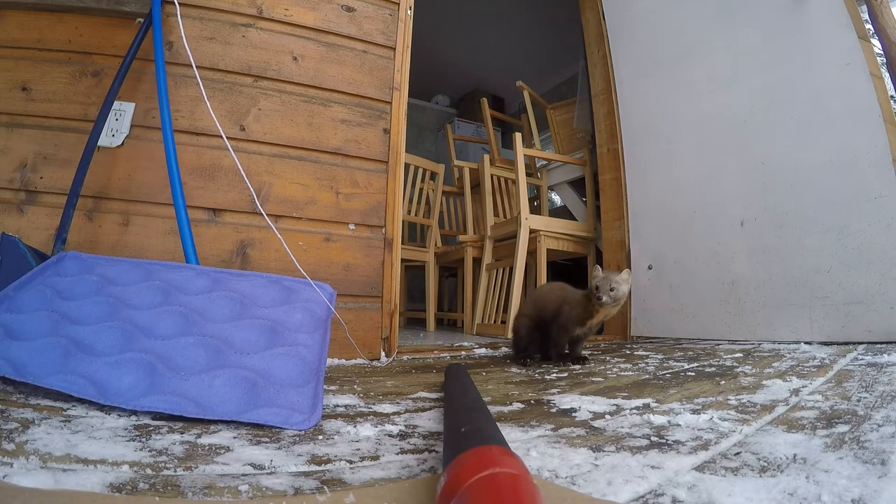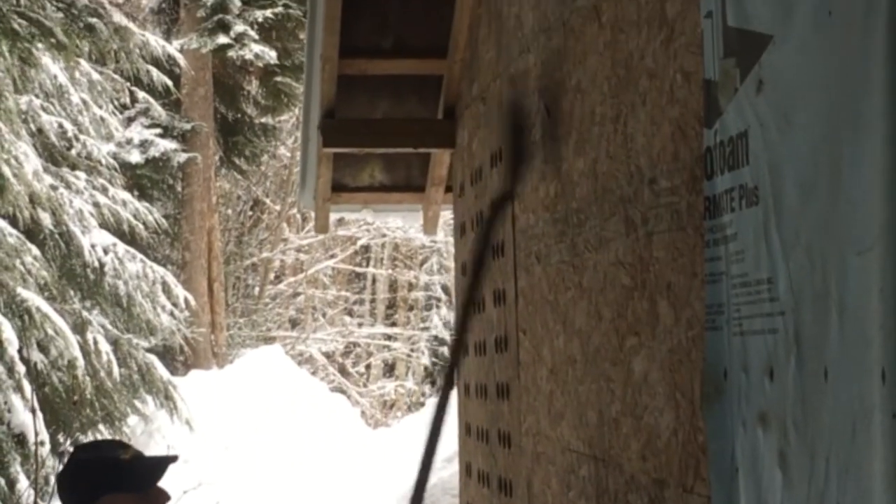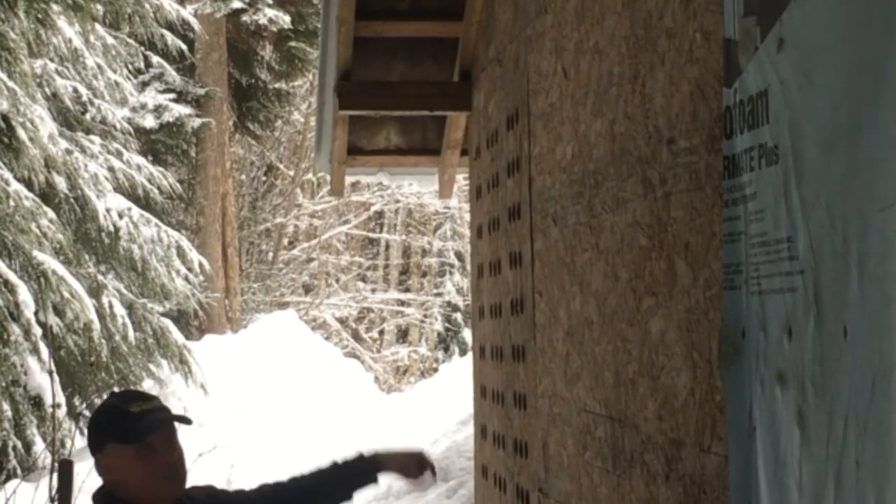Then we can go and investigate further and see where the pine marten entered the cabin — it must be a small hole or something it snuck through. But right now it's feeling comfortable in there and does not want to leave the premises, so we will haze it and see what happens.